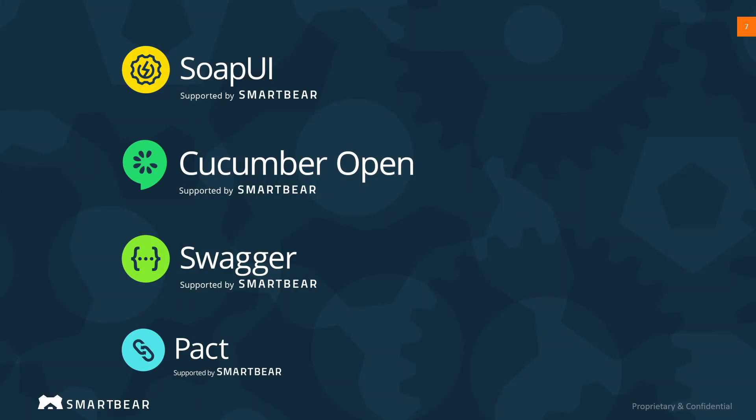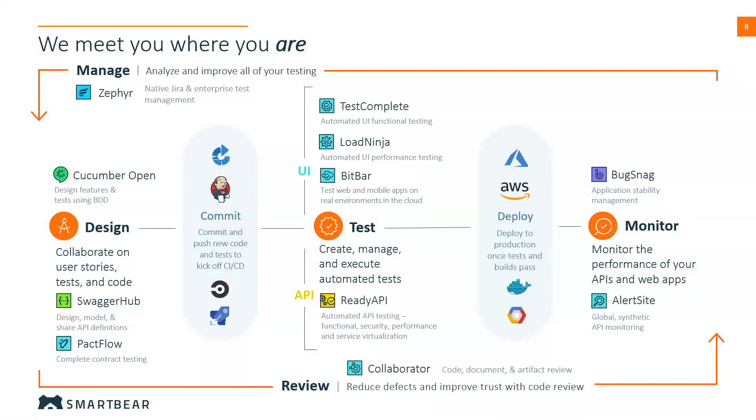Combined with the open source projects supported by SmartBear, the portfolio gains communities of practice in these specific areas, augmenting the 24-hour support and comprehensive documentation provided by SmartBear. In these ways, the SmartBear portfolio helps customers to address their needs around quality management, design, testing, and monitoring, providing more insight, collaboration, and confidence in their software development lifecycle. Thank you very much.